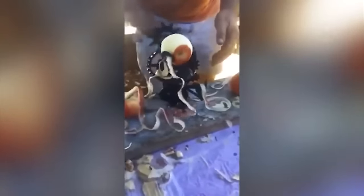Many people like apples without skin, but not everyone likes to peel them. If you understand what I mean, then you will surely appreciate this device.